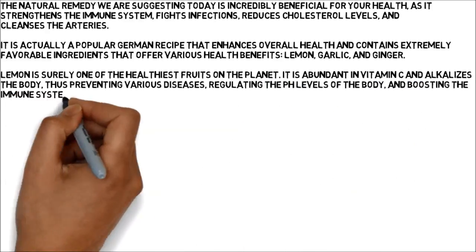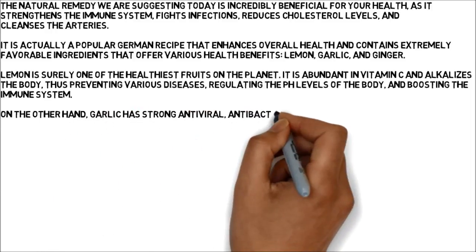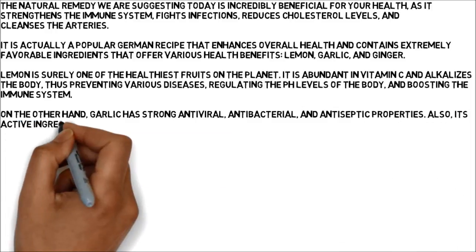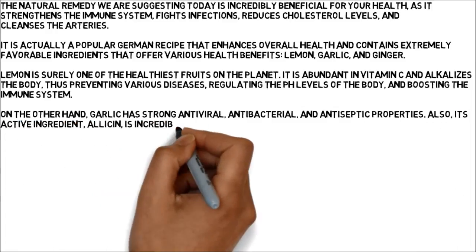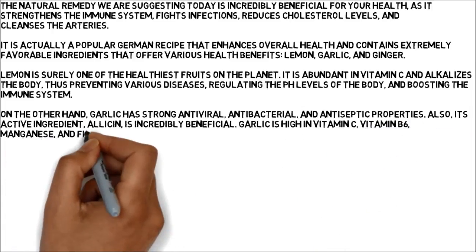On the other hand, garlic has strong antiviral, antibacterial, and antiseptic properties. Also, its active ingredient, allicin, is incredibly beneficial. Garlic is high in vitamin C, vitamin B6, manganese, and fiber.